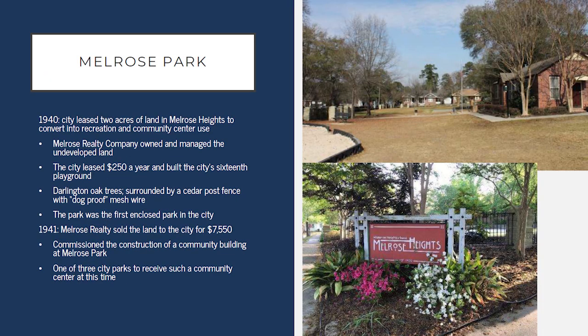Another feature of the Melrose neighborhood not seen in every neighborhood of the time was Melrose Park, which wasn't developed until 1940. The city first leased and eventually purchased the land from the Powell family's company — undeveloped land along Fairview Drive. It was the first park that was enclosed in the city and still has a fence around the entire park. Also in 1941, after the city bought the property, they built a community building which is still in place today, and at the time it was one of only three city parks to have a community building.